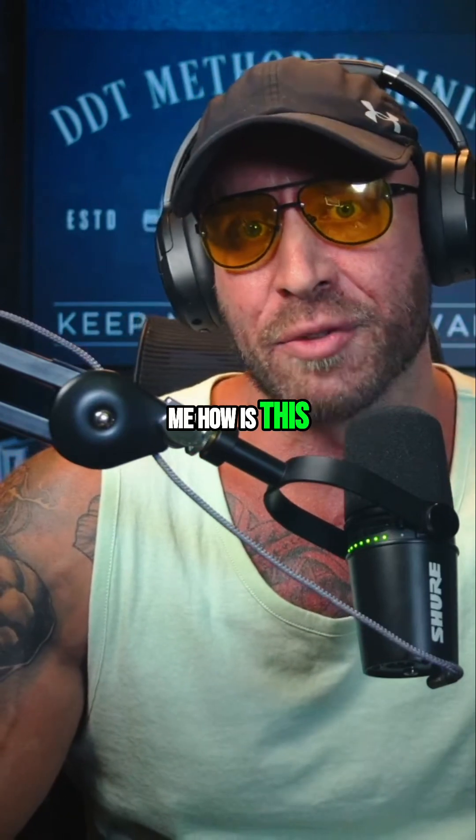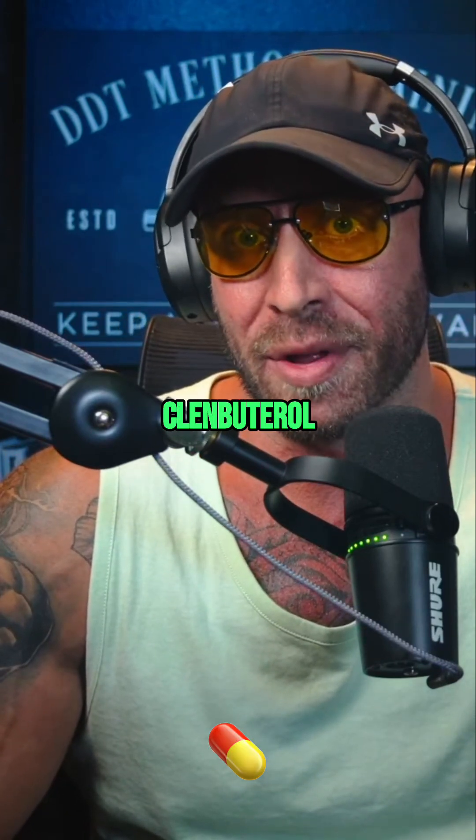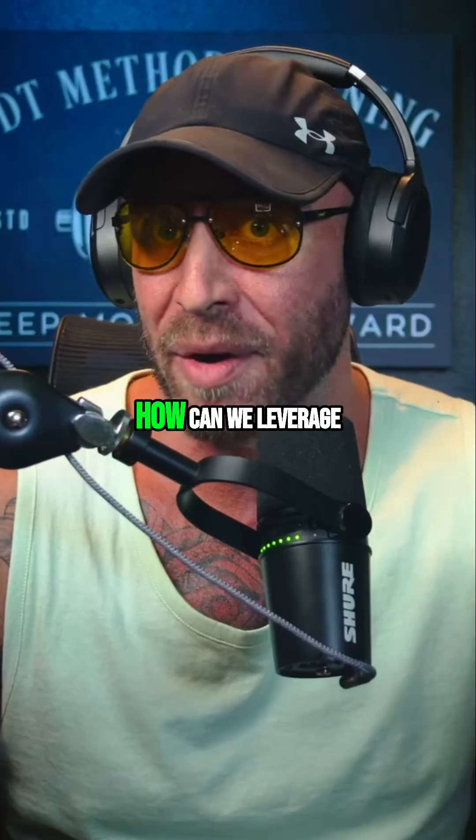Can you explain to me how this drug is different than clenbuterol, how it's possibly better, and how we can leverage it instead?